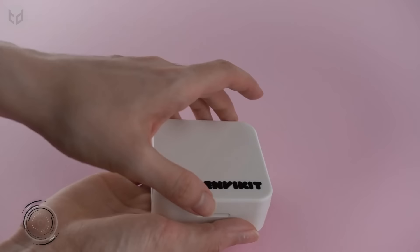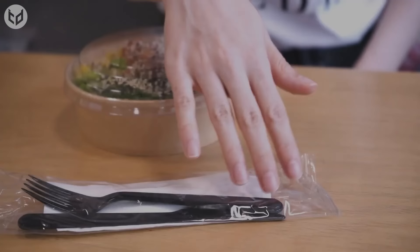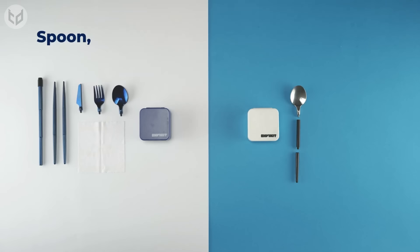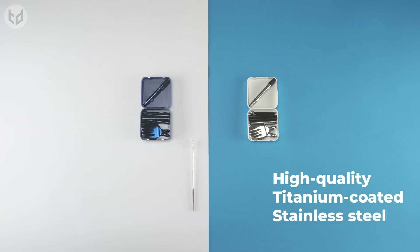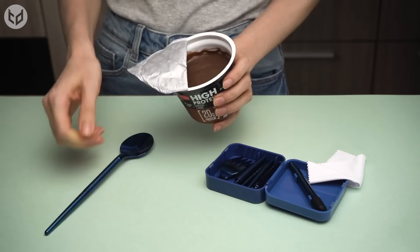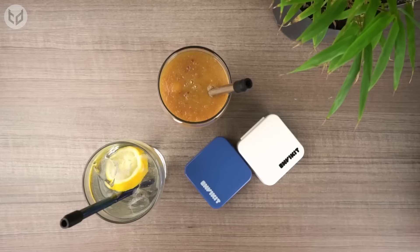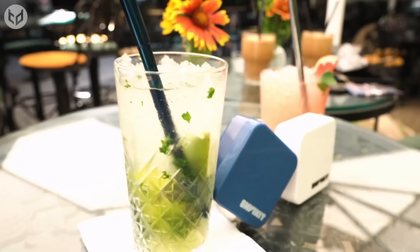Next up is the Envy Kit — a 5-in-1 utensil kit that's another worthwhile addition to your camping equipment. Campers tend to overlook having decent cutlery, often opting to use environmentally unfriendly plastic spoons or eating with their hands. The Envy Kit makes having dependable cutlery at a campsite practical. A spoon, fork, knife, chopsticks, collapsible straw, and silicone tip can all be packed neatly into this handy little kit — there's even a reusable napkin. The utensils are made from high-quality, titanium-coated stainless steel, meaning they are durable, reusable, and better for the environment. Assembly is a piece of cake thanks to the screw-in mechanism.